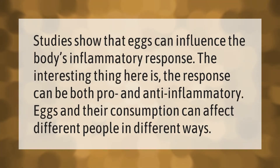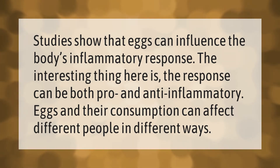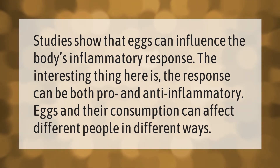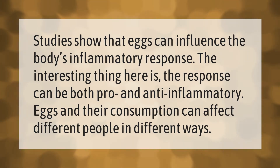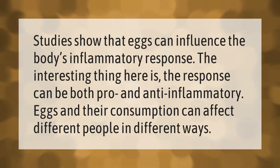Studies show that eggs can influence the body's inflammatory response. The interesting thing is the response can be both pro- and anti-inflammatory. Eggs and their consumption can affect different people in different ways.